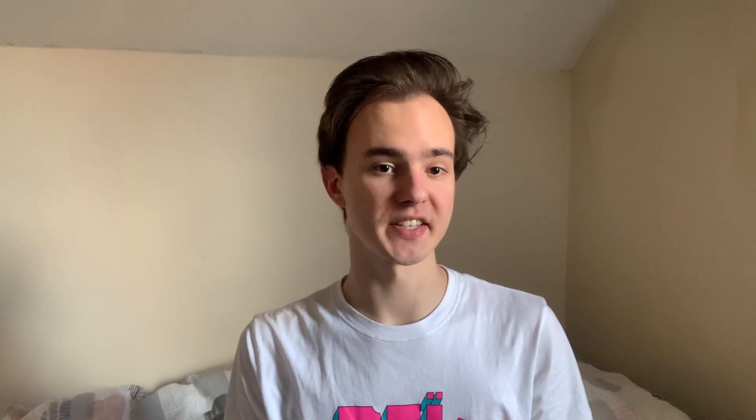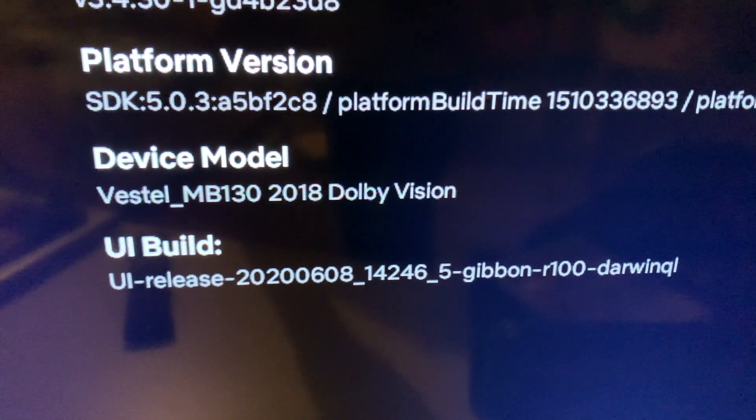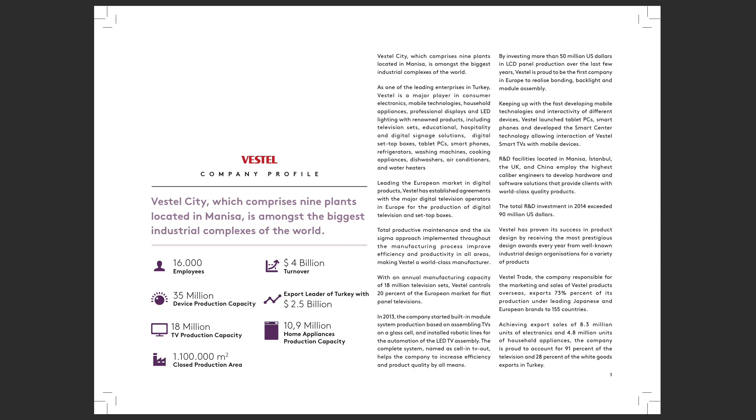So who is it that created these TVs? The answer is Vestal. You have likely never heard of them before, but they own one of the biggest industrial complexes in the world. They have hired 16,000 employees and have the capacity to produce 18 million television sets and nearly 11 million home appliances. So you're just telling me there is this company that moves millions of products to Europe and Japan, but I've never heard of them before? How does this work?